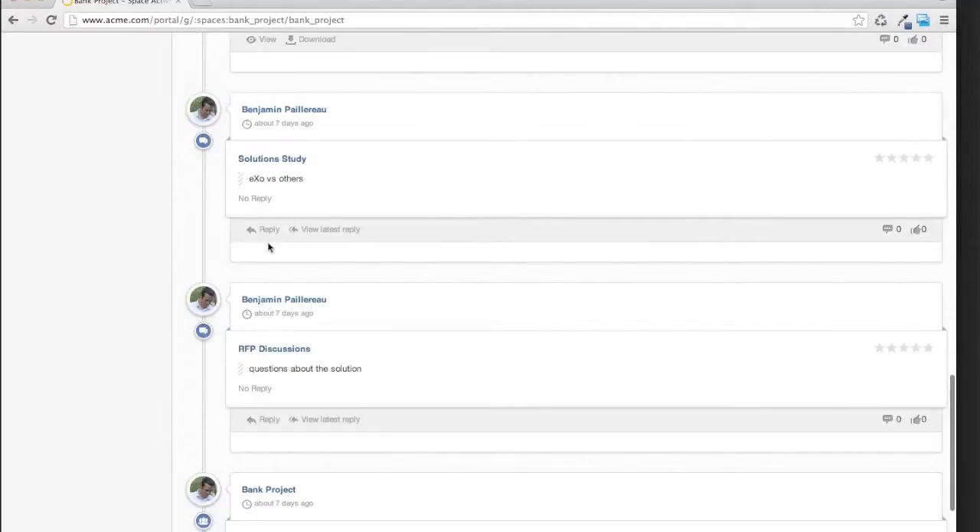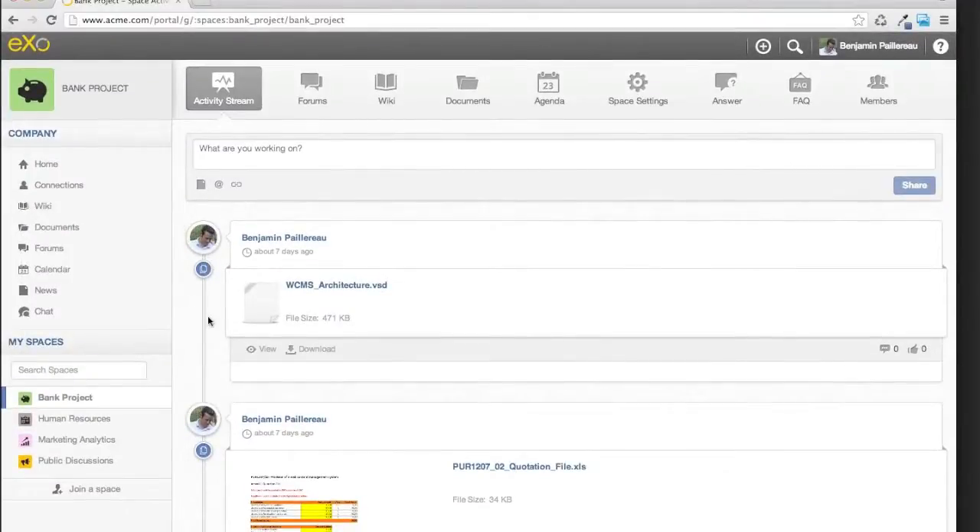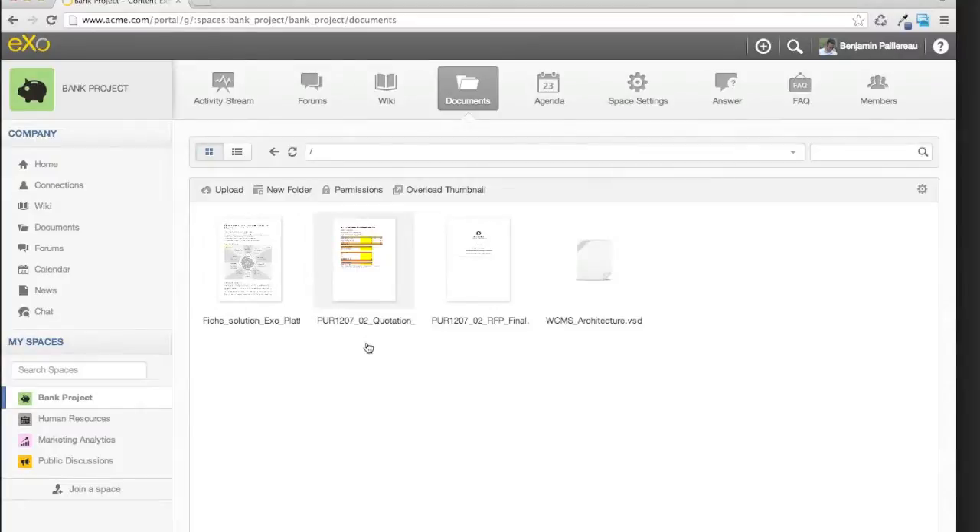I can see what the new activity is — what we're doing today. Then I can go into each application, like the document section, where I have access to documents because I'm part of the space. Two aspects that are very important inside EXO are security and privacy. If you create something inside a space, you have to be a member of that space to see it — it's private for the people in that space. This is the same for all the applications. If you're not part of a space, you won't see its documents in the unified search.